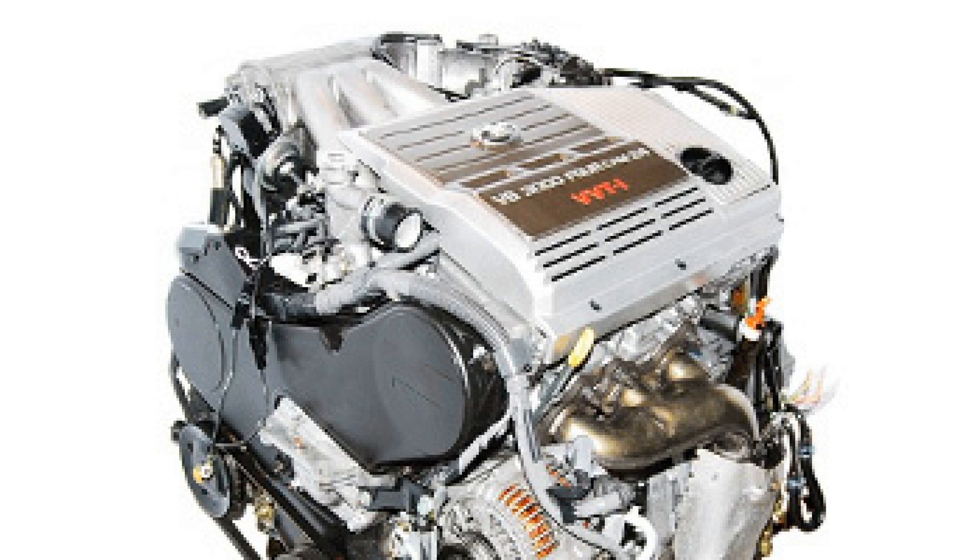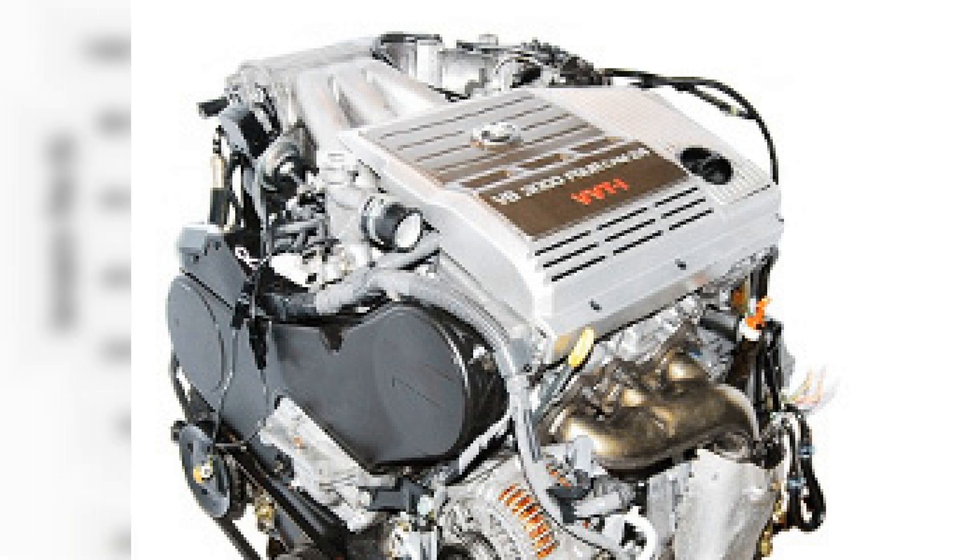Let's consider the undeniable advantages of the 1MZ-FE power unit: relatively low weight of the unit due to the replacement of heavy metal parts with lightweight materials, and a fairly low price with high reliability. Timely maintenance, carried out at the proper level, can increase the resource up to 500,000 km of mileage. Quiet engine operation is also very attractive — its silence is especially felt when rain is pouring down outside.